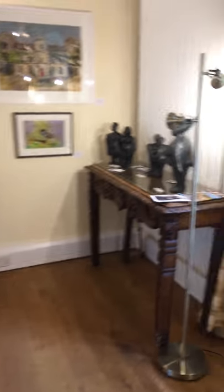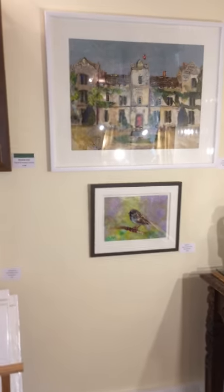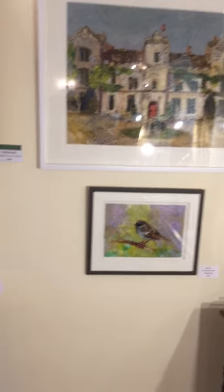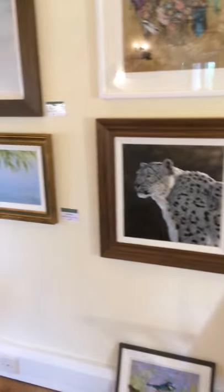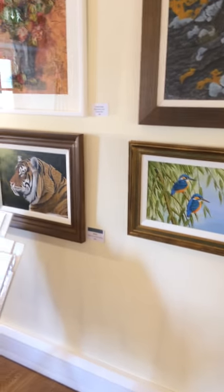Then there's Beatrice Hoffmann's sculpture and a piece of mine of the manor and the bird. Then there's Andrew Faulkner's work which is focused on wildlife painting.